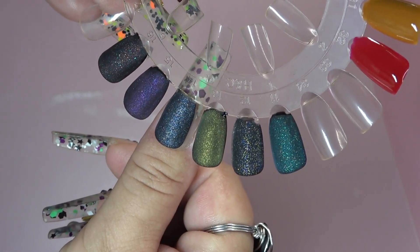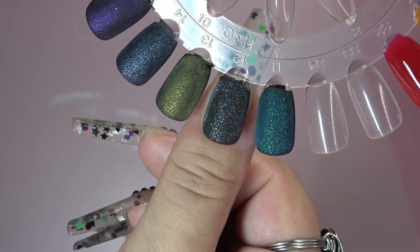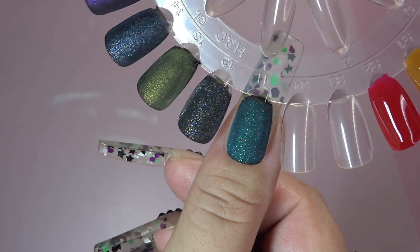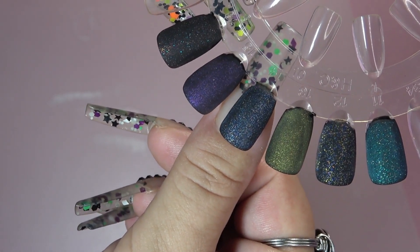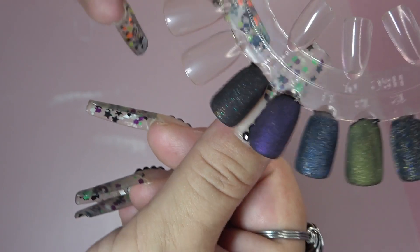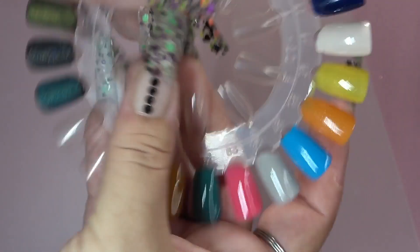I think I'll go ahead and put it over my finger just so you guys can see what it would look like if I was to wear it and with my skin tone, just to give you guys a little idea.